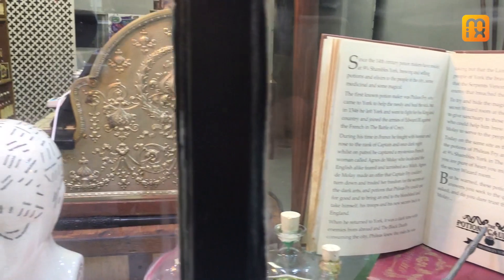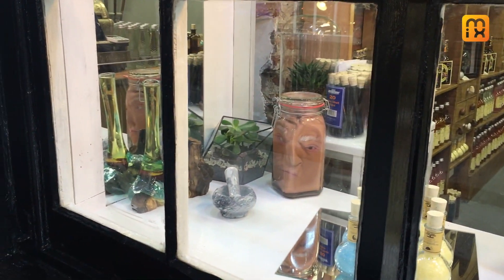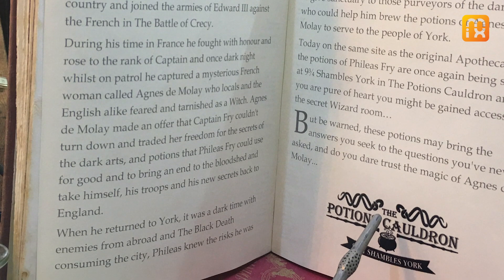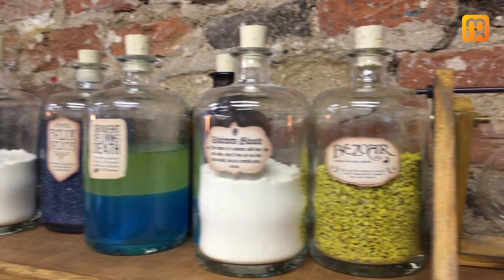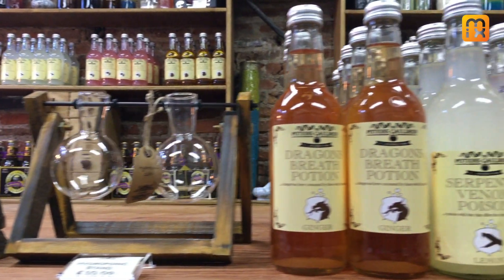This is the Potions Cauldron, and we discovered that this was once the home of Phileas Frye, who was basically a potion maker. He went off to fight in France and discovered a lady called Agnes the Malai, and came back with some potions. We've recreated some of those potions — though they're only going to work if you're a real wizard. Otherwise they're just going to taste of ginger beer, cola, and those kind of drinks.